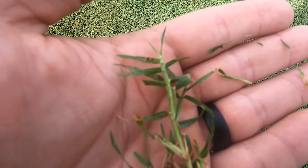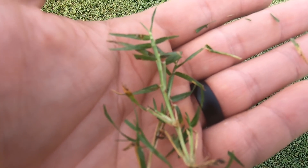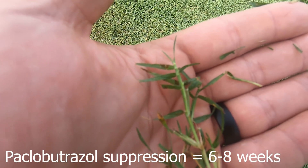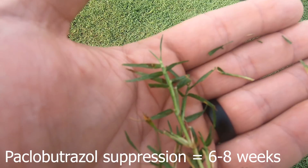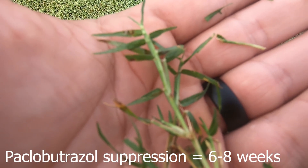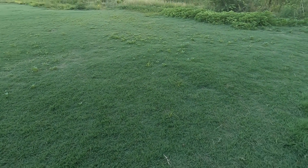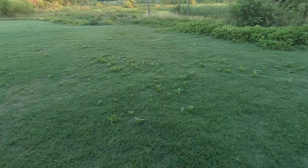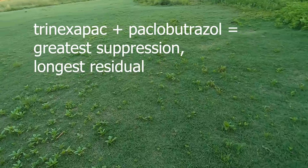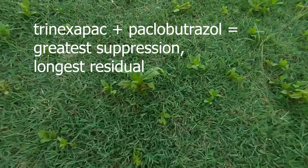Being soil absorbed and due to its active ingredient, paclobutrazole can reduce growth for up to eight weeks. One of the more popular ways paclobutrazole is used is to extend the length of suppression from trinexapac-ethyl by using them in combination. The paclobutrazole provides a slight soil residual which will ultimately extend that period of regulation.